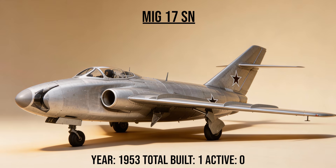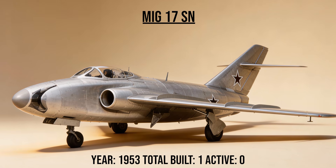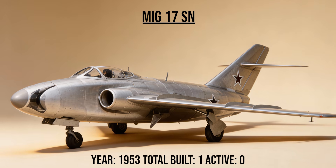The SN, the side gunner, was one of the weirdest experiments in aviation history — a MiG-17 with an extended nose and pivoting cannons mounted on the side, intended to strafe ground targets while flying in a circle. It was ineffective and cancelled.